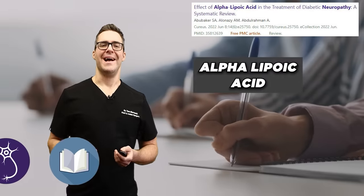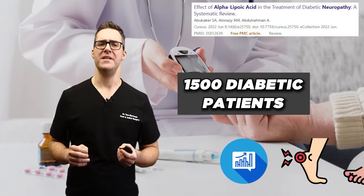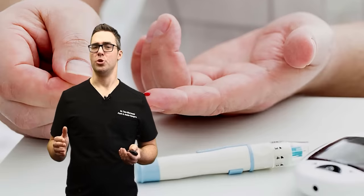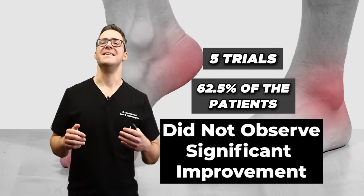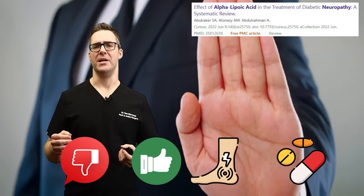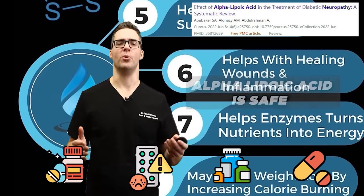Another study looked at the effect of alpha lipoic acid in treating diabetic neuropathy to determine its effectiveness in reducing symptoms. This was a meta-analysis looking at eight studies combining 1,500 diabetic patients. The findings were inconsistent across trials — at least three trials, which is 37.5% of all patients, had significant improvements, whereas five trials, which was 62.5% of the patients, did not observe significant effects. The good news is all eight studies in this systematic review found alpha lipoic acid to be safe and a tolerable intervention with no reported side effects.